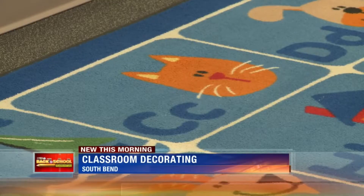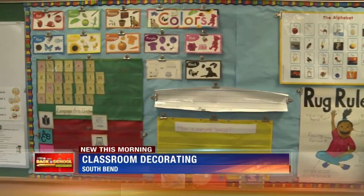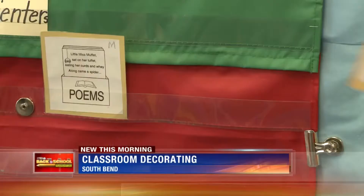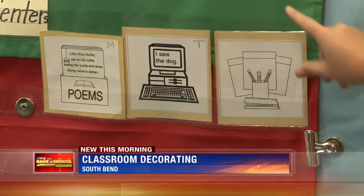I think it's just important to have bright bulletin boards, bright colors. I like blues and greens also. Just like Henderson's, these decorations don't just make the room look good — they serve another purpose.